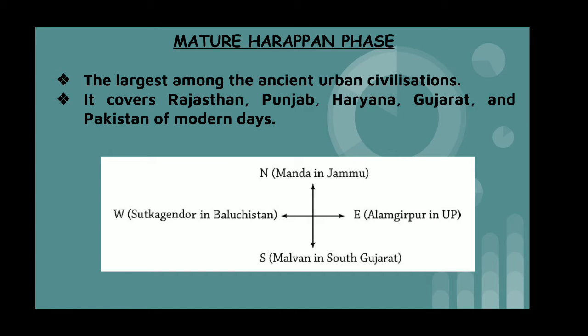Now we will discuss the Mature Harappan phase because the full-fledged civilization was grown in this phase. It was the largest among the ancient urban civilizations. It covers Rajasthan, Punjab, Haryana, Gujarat, and Pakistan of modern days.